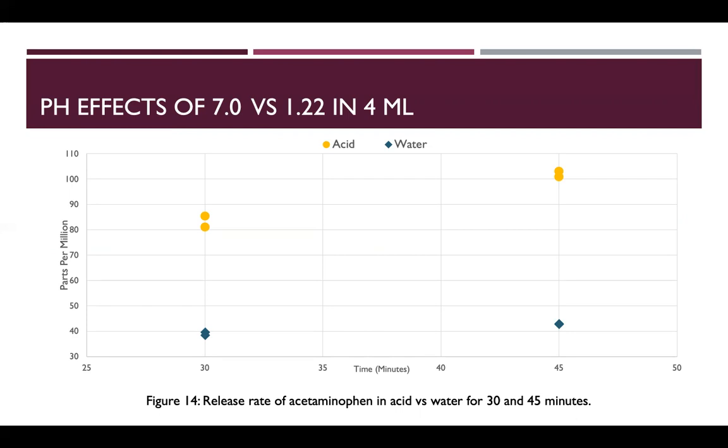Thank you to Sigma Zeta for funding this work under the 2019 research grant. Thank you to the Concordia Chemistry Department for the space and analytical instruments, and for donating the HPLC to the YVA Teaching and Research Lab. Thank you.